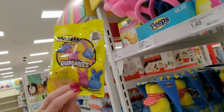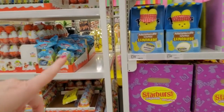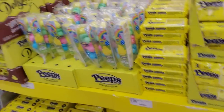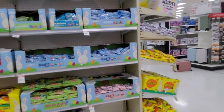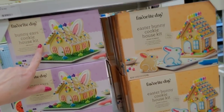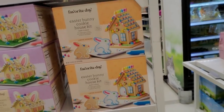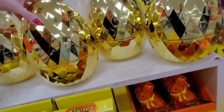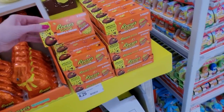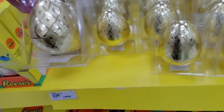We even have Peeps gummies - I've never seen that. Target always has stuff that I don't see anywhere else. These little Peeps bunnies are trying to escape - they don't want to be eaten. Look at those big golden eggs. We're going to look at that candy over there. You can make a bunny ears cookie house for $10.99, or a chicken coop cookie house for $7.99. Easter bunny cookie house, $7.99. You can get this giant egg that you can open - these are $6, but there's nothing in it. Reese's bunnies - you can get eggs with Reese's pieces inside. These are little fillable eggs for $4.